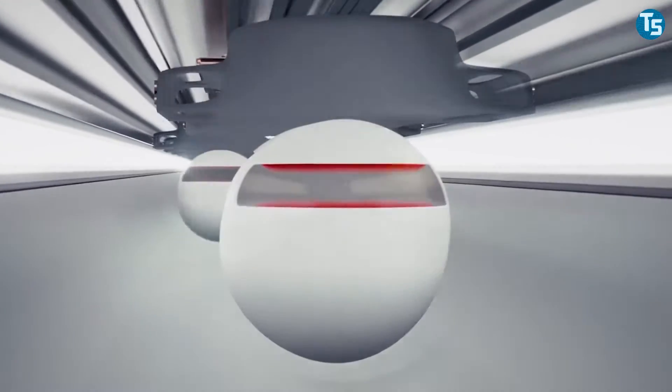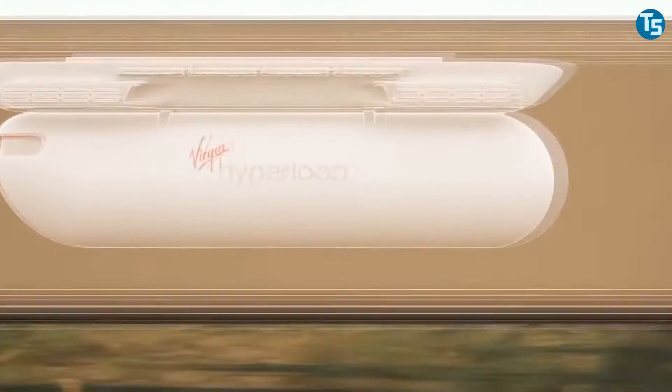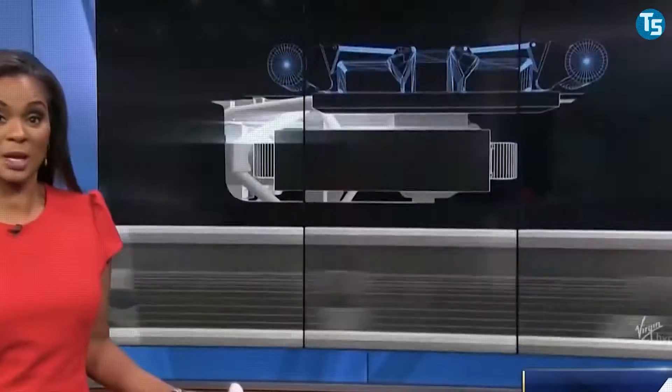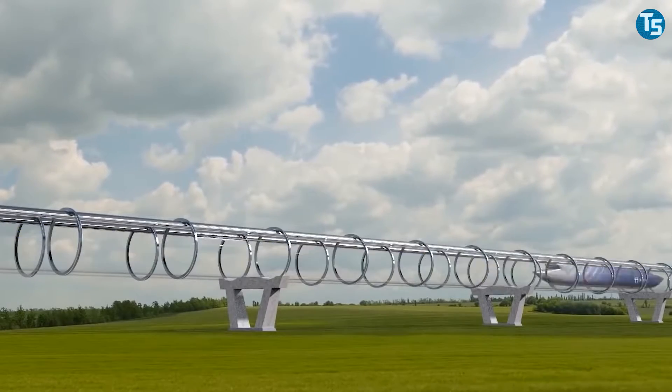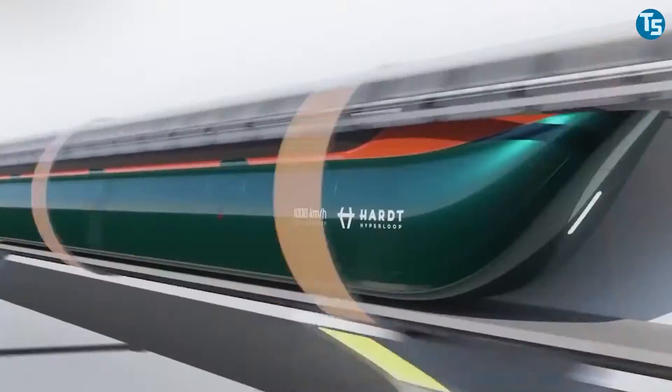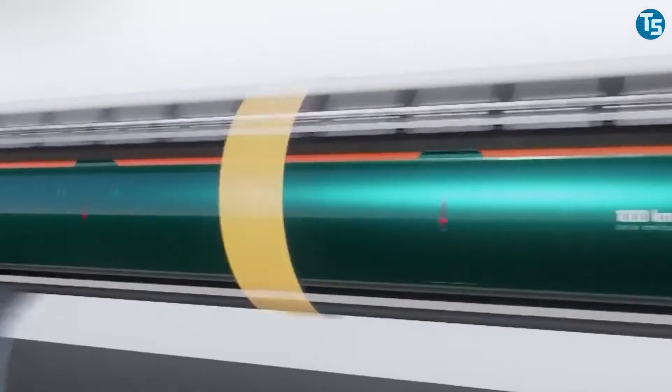With people getting busier and science becoming more accessible, folks are inventing new ways every day to catch up with the pace of the fast-growing world. Such an instance of the modern implementation of science is on its way to run people from one edge to another in a matter of minutes. Introducing the Hyperloop.